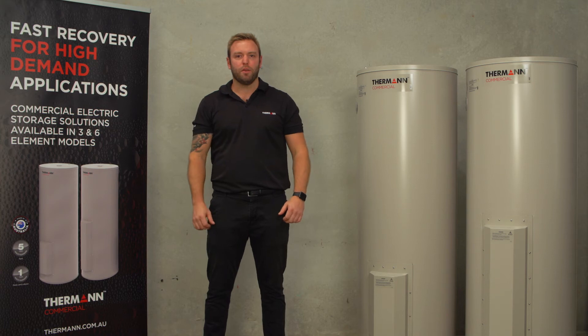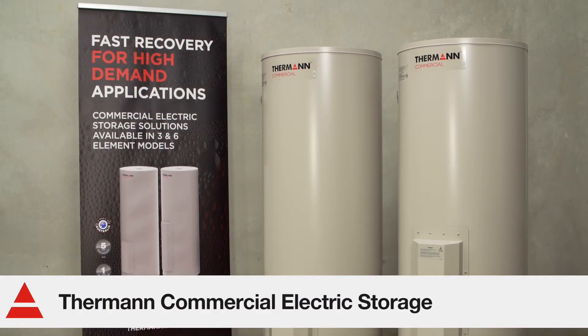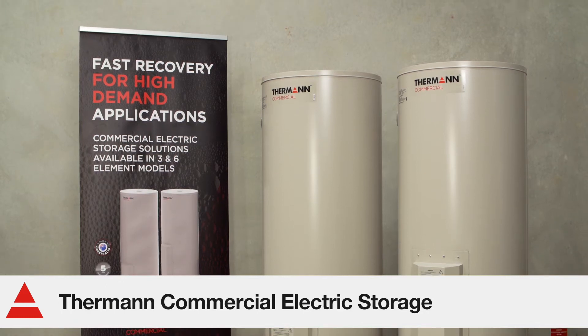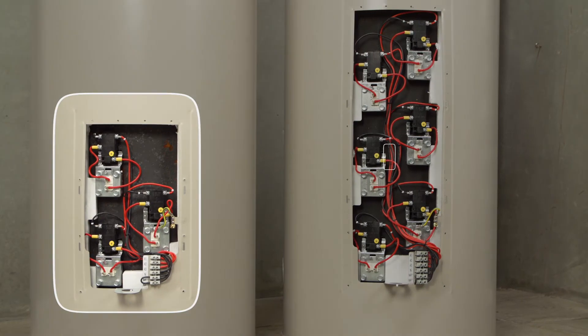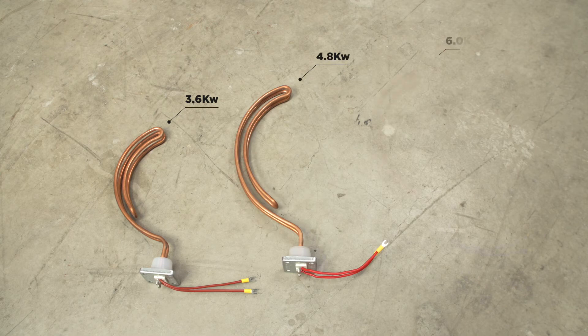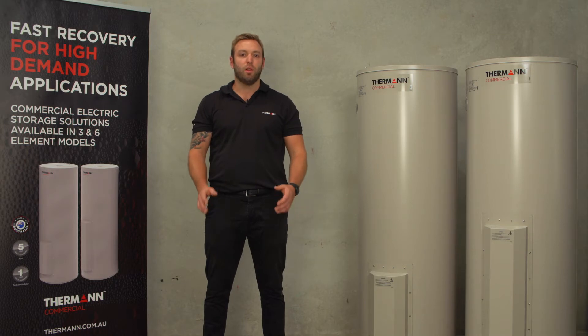Hi, Tom here from Thurman Commercial. Today I'd like to take you through our new range of high-demand commercial electric storage systems. The three 315-litre tanks come with a choice of three and six elements, available in 3.6, 4.8 and 6 kilowatt sizes, with all elements designed to operate at the same time — that adds up to a lot of hot water.